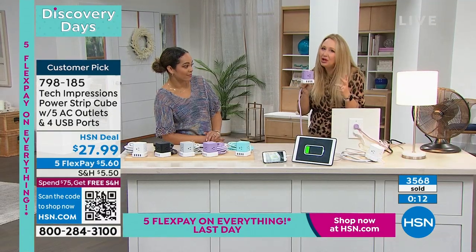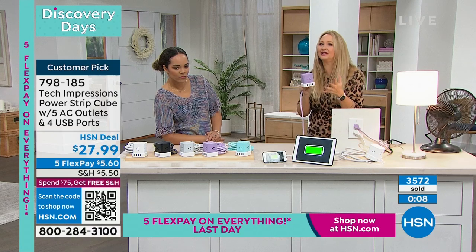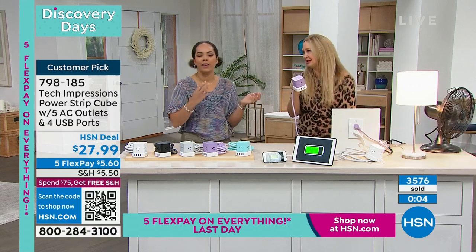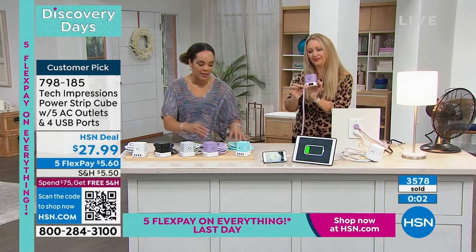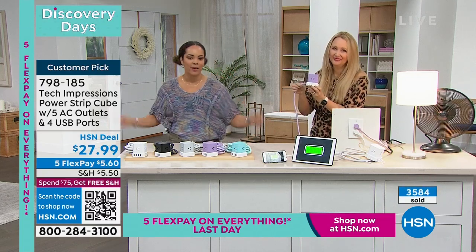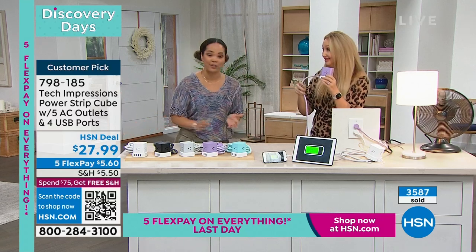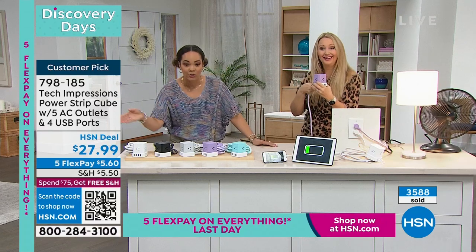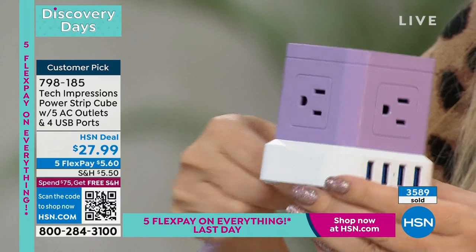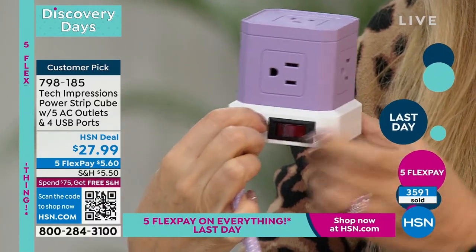It's simple but it makes a big difference in your life. That's what I love about Tech Impressions — they come up with the best solutions. Get it home. You always have 30 days to love it or send it back. I use FlexPay whenever I can — there's no shame. $5.60 to get it home. I'd love for you to get that free shipping and handling too. Get up to $75 in your cart.